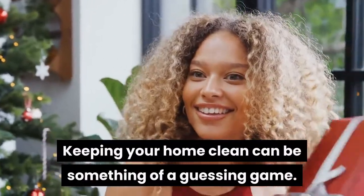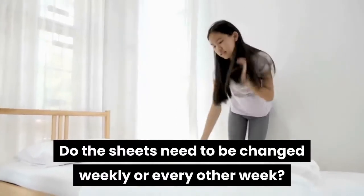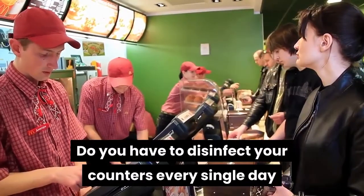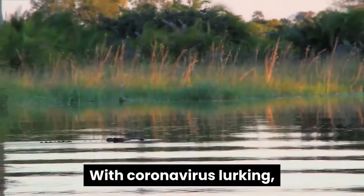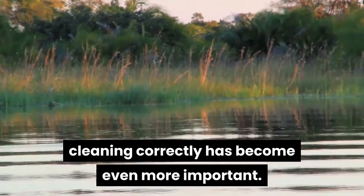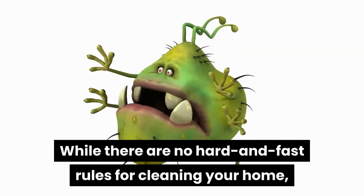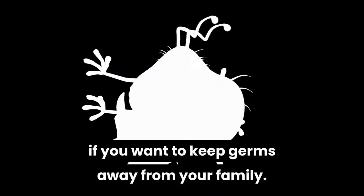Keeping your home clean can be something of a guessing game. Do the sheets need to be changed weekly or every other week? Do you have to disinfect your counters every single day or just a couple of times a week? While there are no hard and fast rules for cleaning your home, there are guidelines you should adhere to if you want to keep germs away from your family.